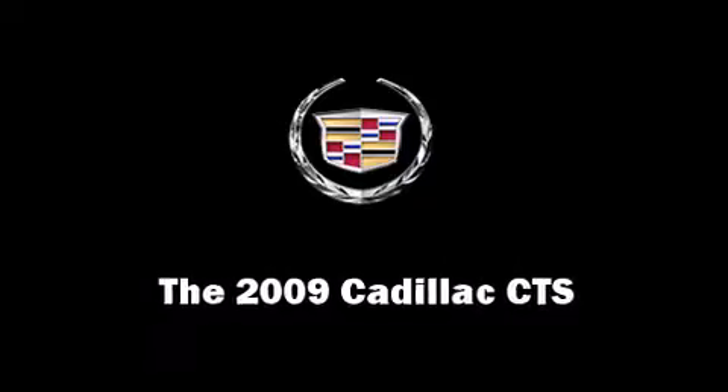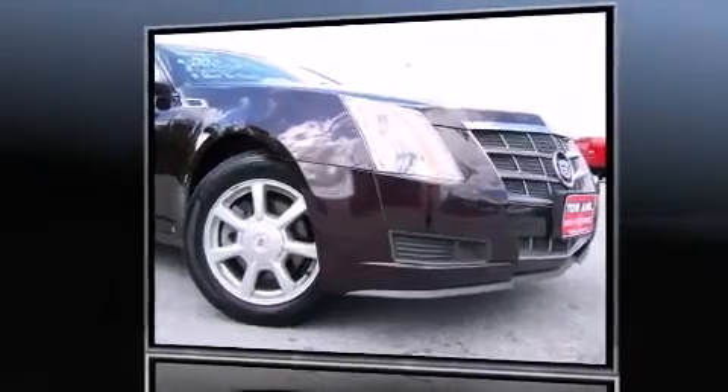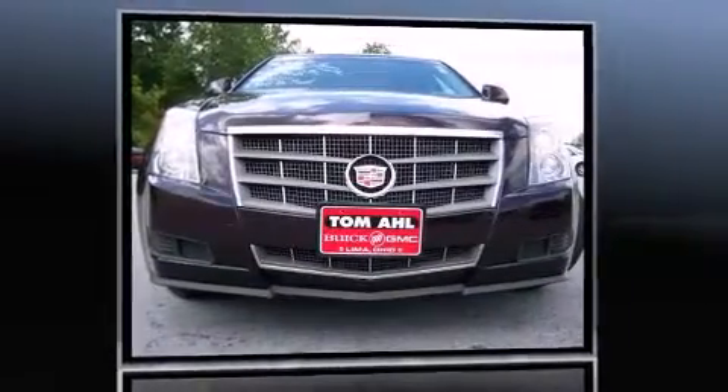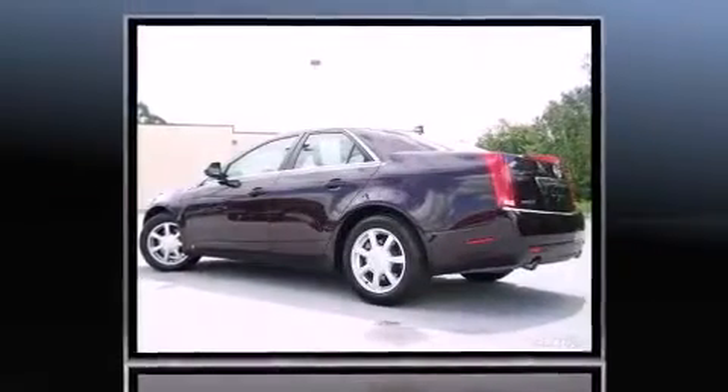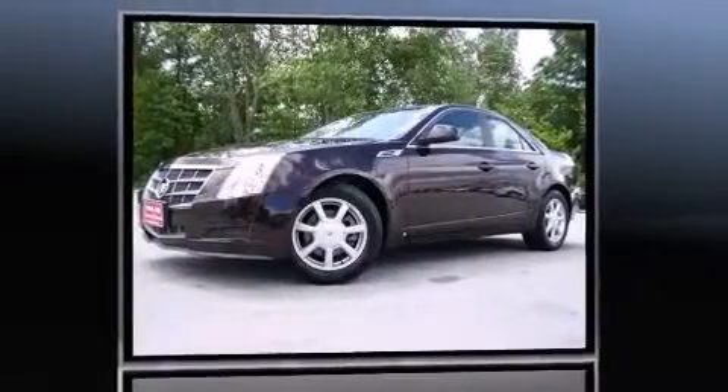The 2009 Cadillac CTS. With just over 30,000 miles on the odometer, this four-door sedan prioritizes comfort, safety, and convenience. It features an automatic transmission, rear-wheel drive, and a refined six-cylinder engine.